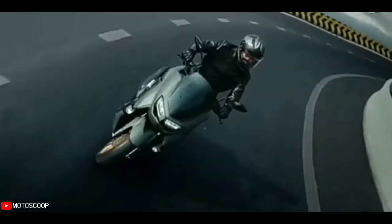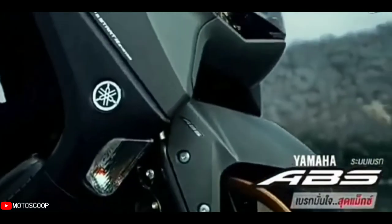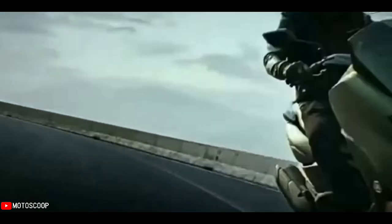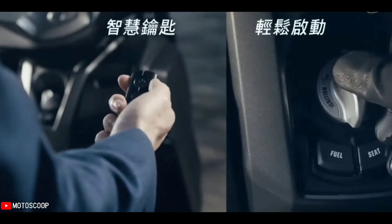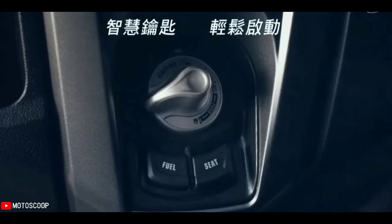TCS works with the electronic control unit, ECU, to mitigate rear-wheel slip. On motorcycles with traction control, riders can have more confidence riding over slippery surfaces and through sharp corners. It can also help riders retain control of the bike in situations that could otherwise result in an accident.